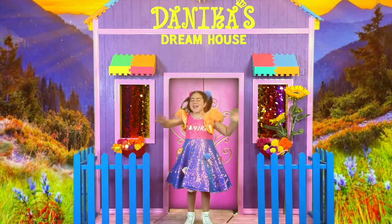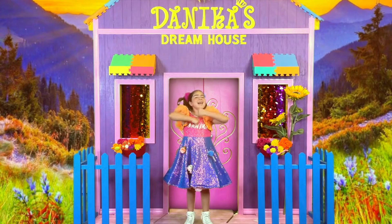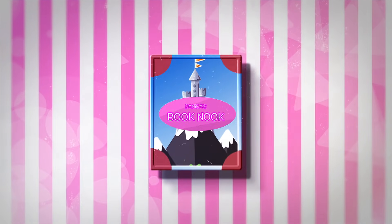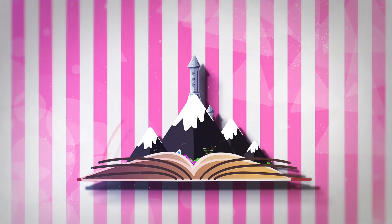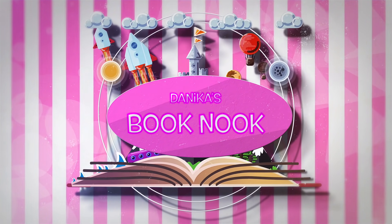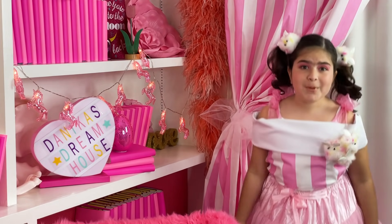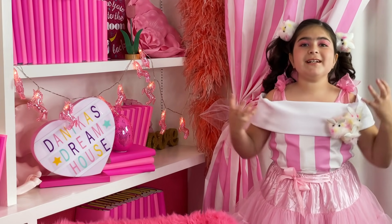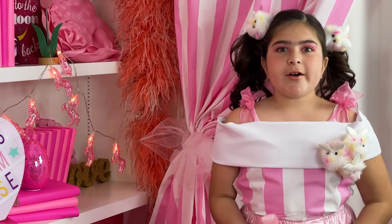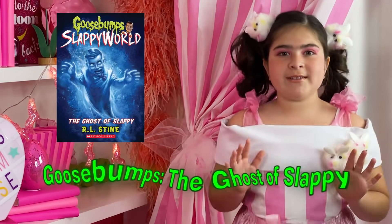I've been reading an amazing book in my book nook! Do you guys want to come check it out with me? Let's go! Guys, you won't believe it — this week I've been reading the scariest book! It's called Goosebumps and the Ghost of Slappy by R.L. Stine.